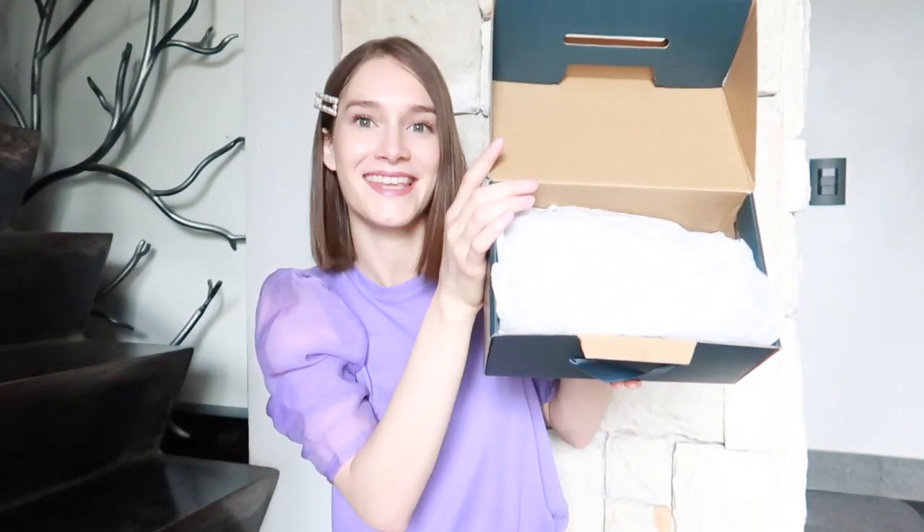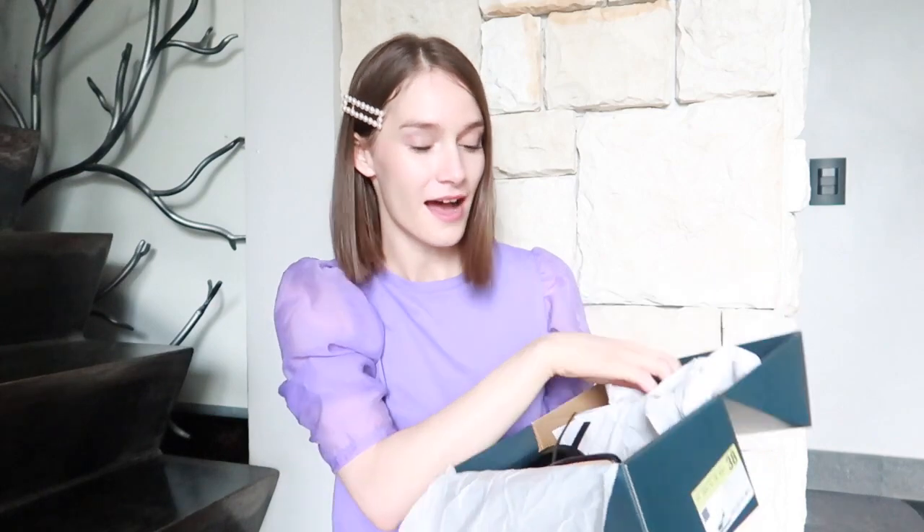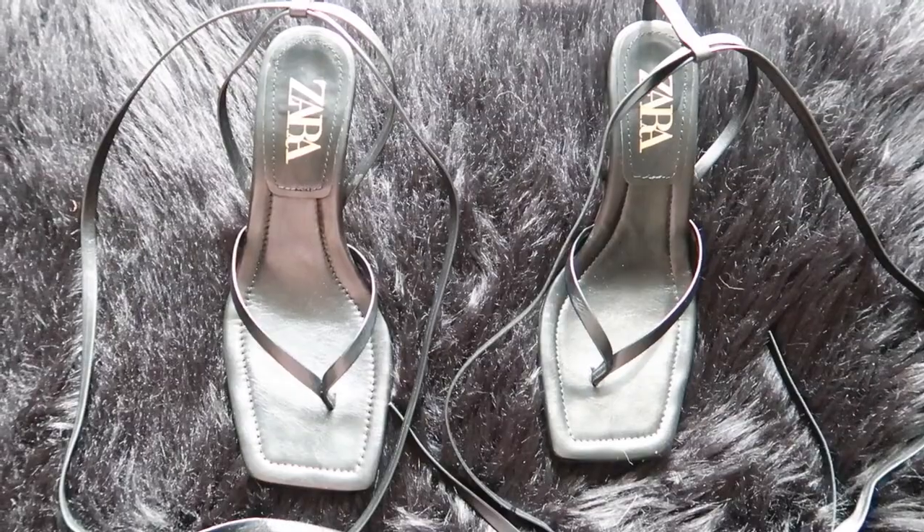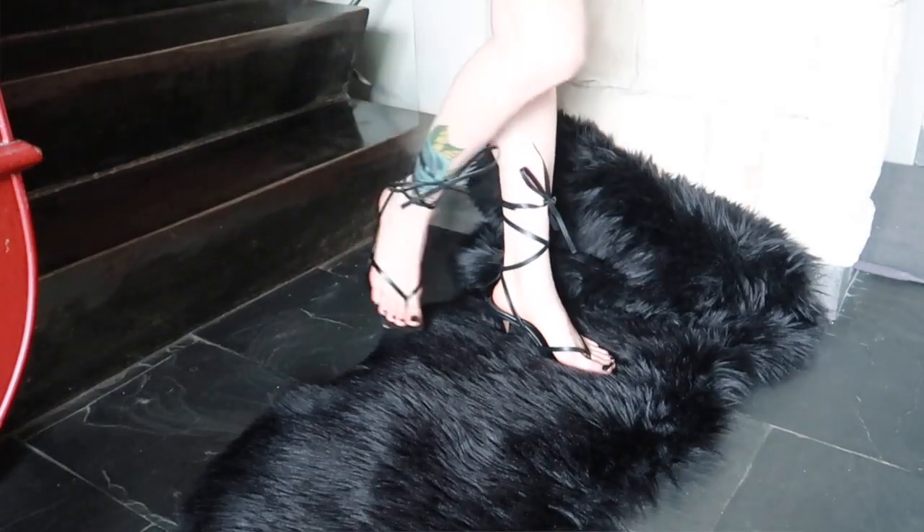I'm so happy that I picked them up. If you haven't ordered shoes from Zara before, they come in a box — though not all of them will come in a box. I ordered two pairs of mules a few videos ago and they didn't come in a box, so I was quite surprised that these did. Anyways, I ordered my first pair of square toe sandals.